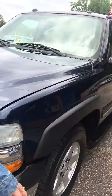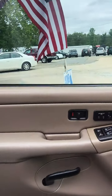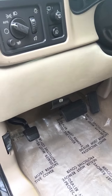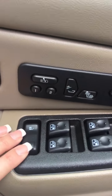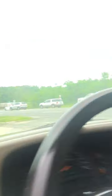Let's go ahead and check out the inside. The Suburban has an adjustable foot pedal, two driver settings, heated leather seats, all power locks, windows and mirrors, and a sunroof.